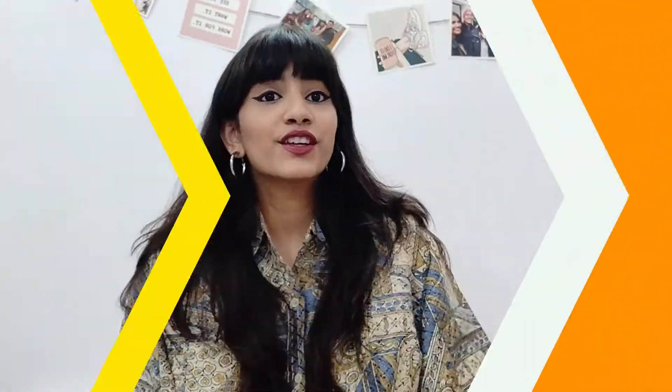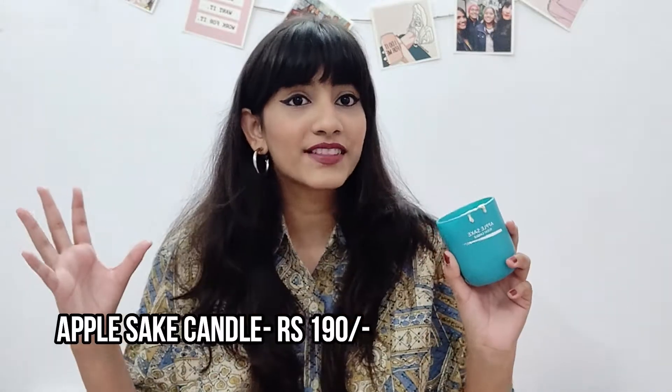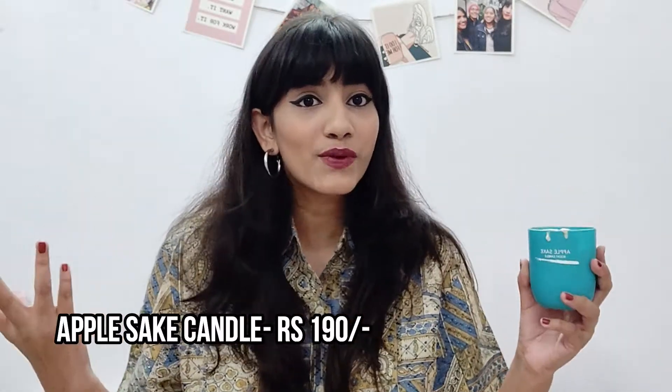The first thing I want to talk about is this scented candle from Miniso — I've already finished it! This one is in the apple sake flavor. It has such a beautiful fruity smell and is such a value for money candle. You'd think the fragrance won't diffuse well enough, but it does. Miniso also has diffusers in the same scent, so don't forget to check that out as well. Definitely a thumbs up for its price.